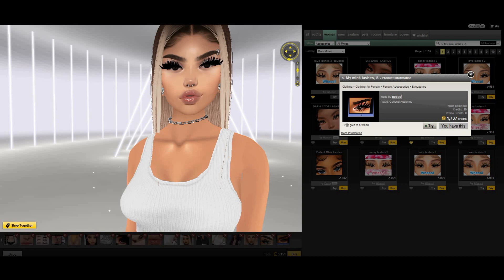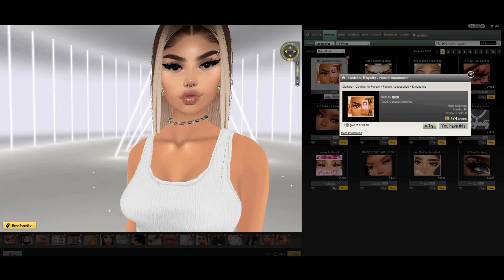So then I have Mink Lashes 2 by Bestie — this is how they look. They're really, really big and long, and I absolutely love them. Then by Burp, I have these Royalty Lashes, and also these Pyrella Lashes — similar to the ones by Mahogany, but these ones are really thin and light. I also use them to combine with different lashes.